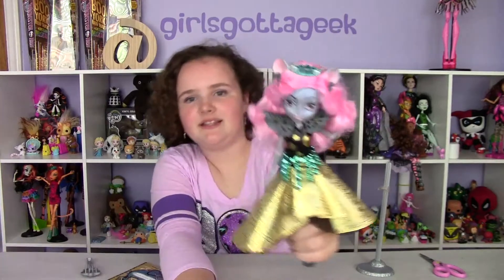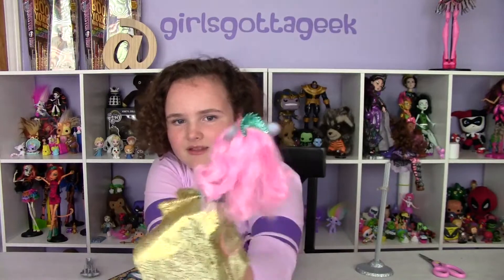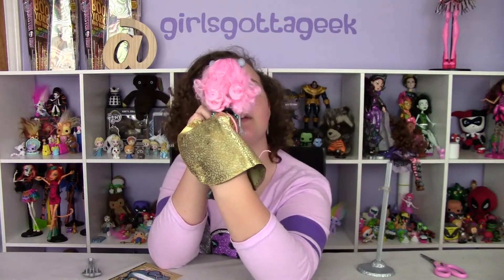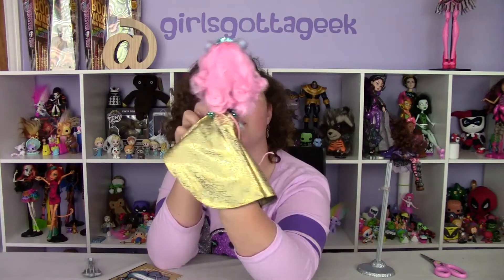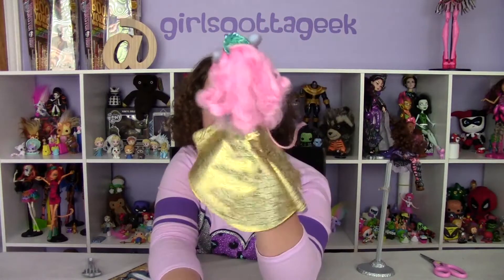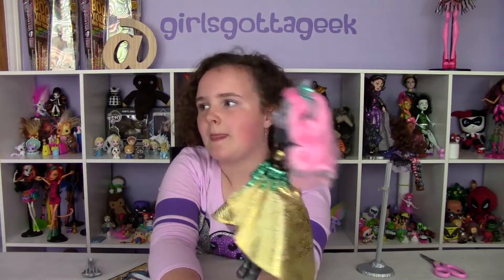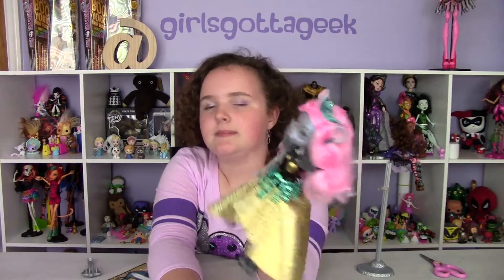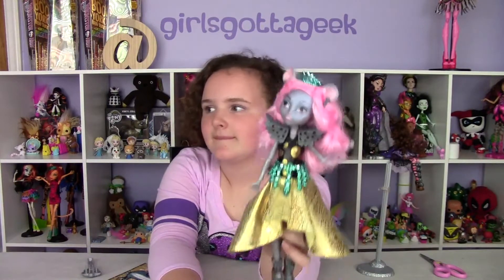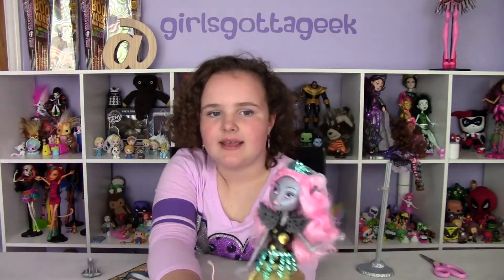She has these big shoulder pad things that are themed with her shoes. The only thing I don't like is that the shoes have sparkles on them but the shoulder pads don't. The shoes have this iridescent, sheer, sparkly look, but the shoulder pads don't have that, even though it's the same type of plastic. I don't know why they didn't carry that through.